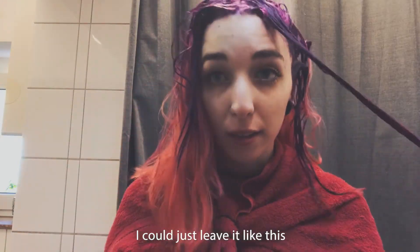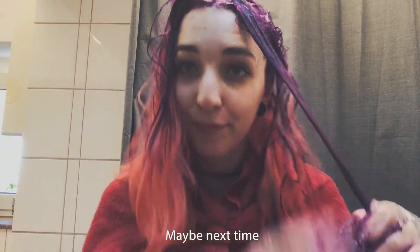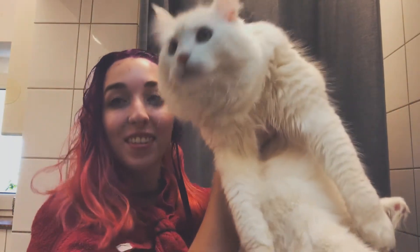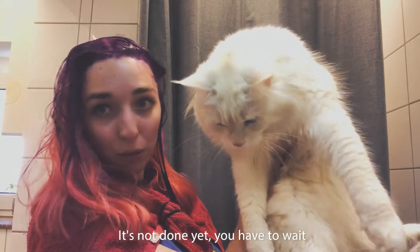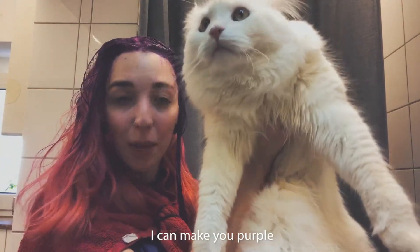You could just leave it like this and have half orange, half — maybe next time. Thank you cat, I think she just jumped into the shower. Do you like my hair? Not done yet, you have to wait. You want to have purple hair too? Yeah, I can make you purple.